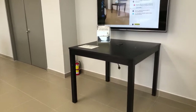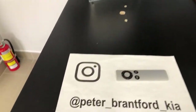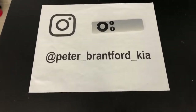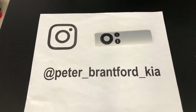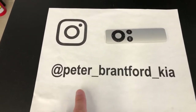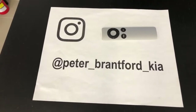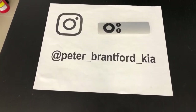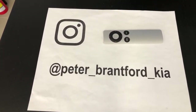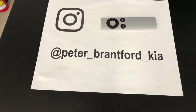Today I was a little unsure if I'd be here because I had a conference to attend, but the nice thing about 2020 is you don't really have to attend conferences in person. You can go to them on the computer and that means I don't miss any of these times here. If you want to know what we're doing, go to my Instagram page at Peter underscore Brantford underscore Kia — you can follow me there and I'll always keep you updated.